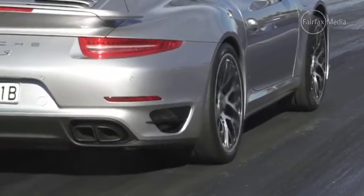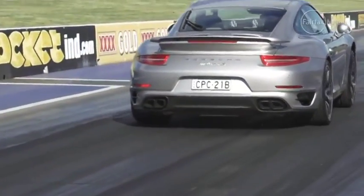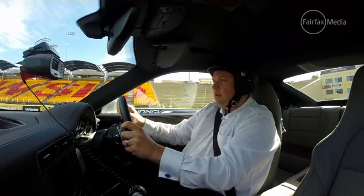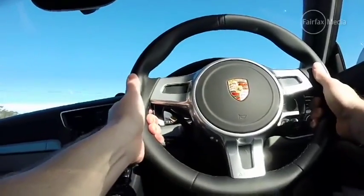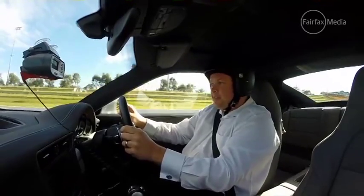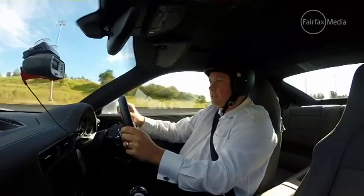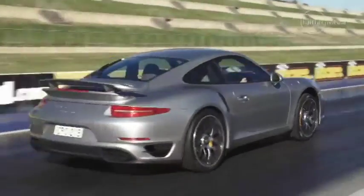The 911 Turbo S — this is the fastest Porsche you can buy in Australia. It's Sport Plus; that's all you've got to do to put it in the right mode. Off we go — flat on the accelerator, off the brake. And that is brutal getting off the line. Did you hear that wheel spin? At 220 kilometres an hour, it's not even looking like stopping.